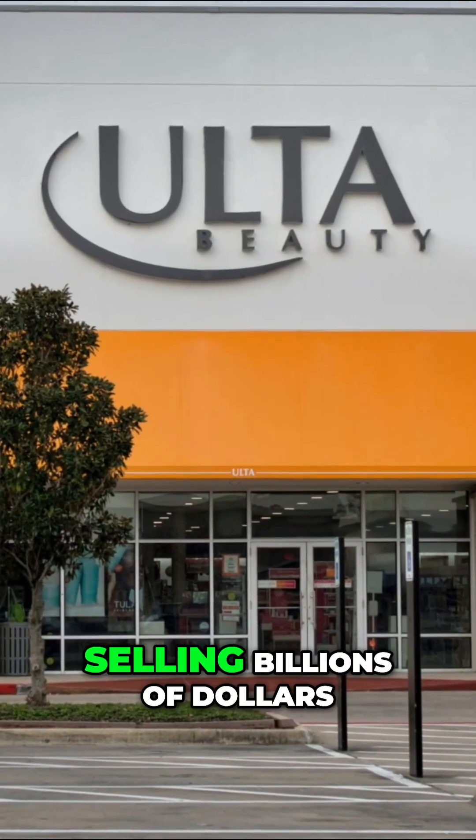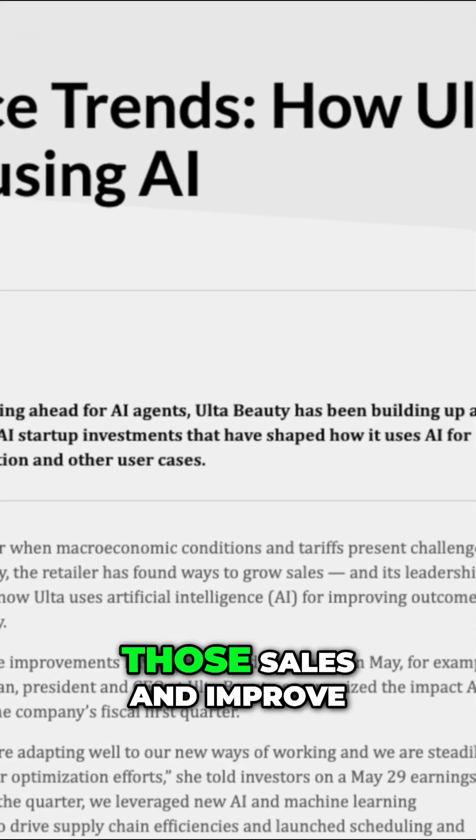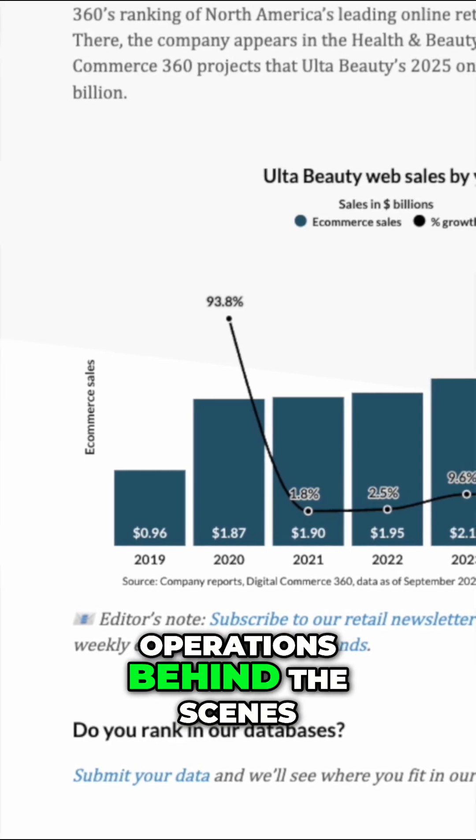Ulta Beauty isn't just selling billions of dollars worth of lipstick, cosmetics, and more online and over checkout counters. The retailer is investing in how it uses artificial intelligence to drive those sales and improve operations behind the scenes.